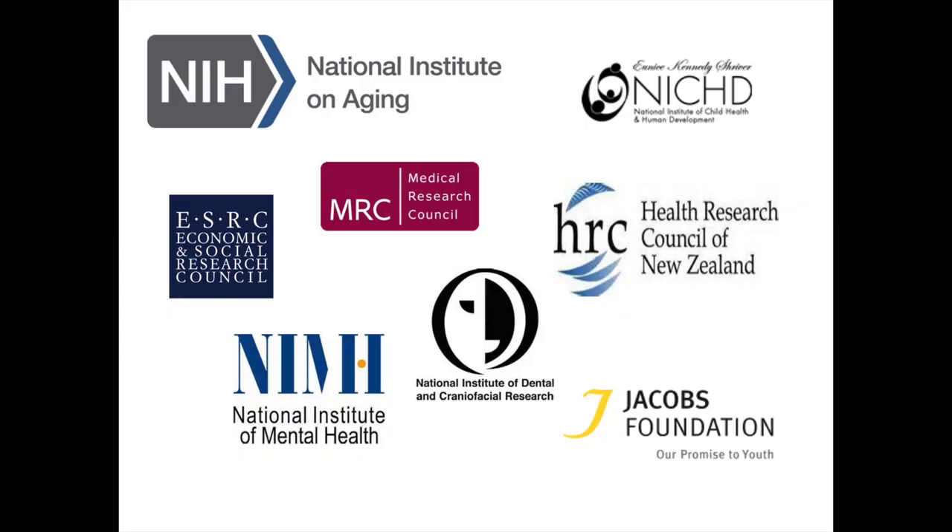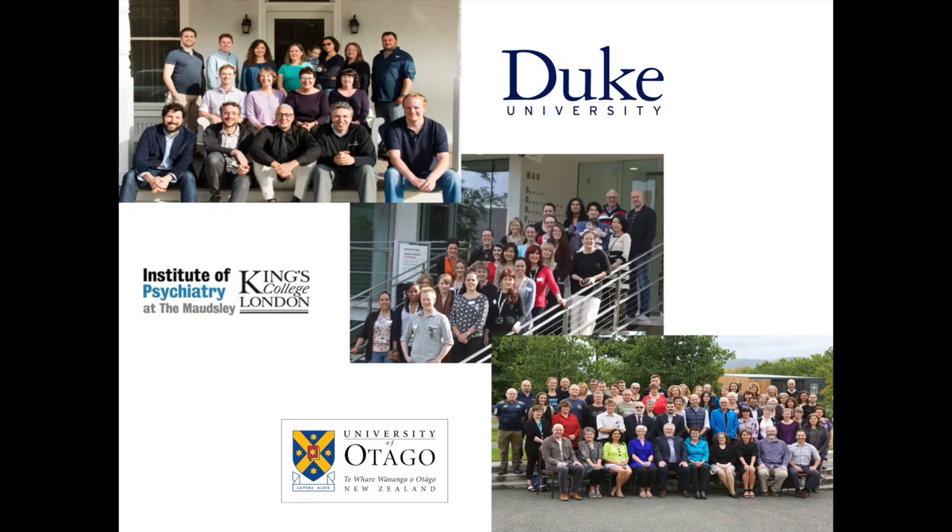All of this data collection is supported by a diverse portfolio of funders from multiple countries and multiple disciplines. Data generation and data analysis are carried out by wonderful teams of collaborators based at Duke University, King's College London, and the University of Otago.